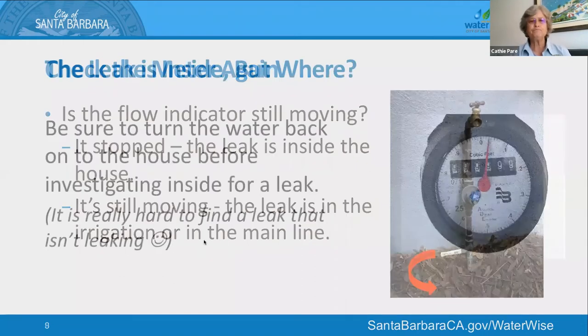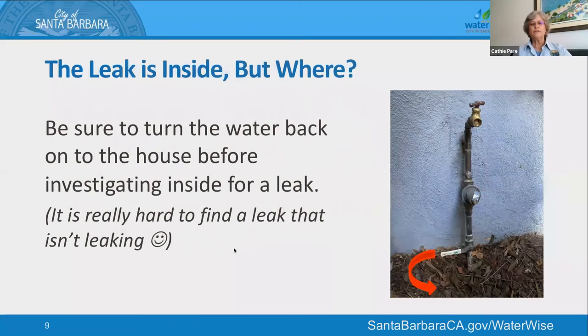So we've determined that when we shut that handle off, the leak indicator stops moving — meaning that when there's pressurized water coming into the house, there's somewhere for it to escape, whether it's a toilet, hot water heater, an RO unit, or somewhere else. You can't find the leak if you don't have the water on, so be sure to turn that valve back on so that you have water flowing into the house.